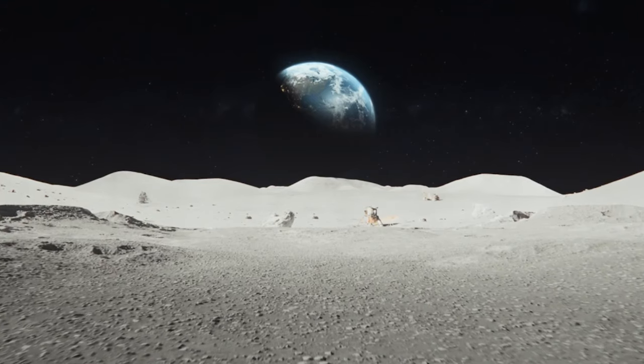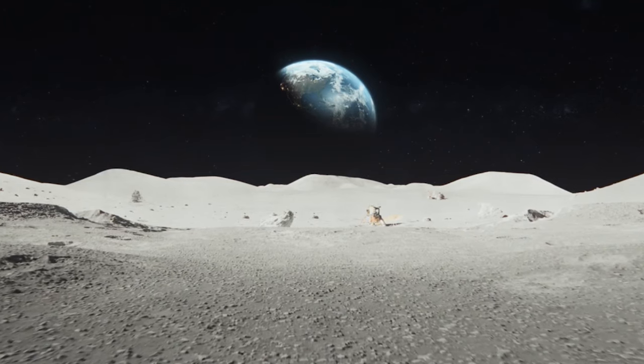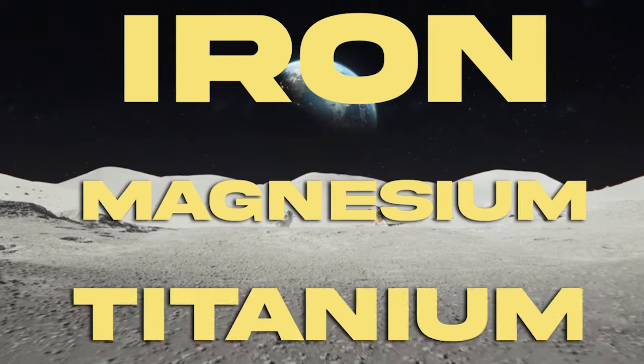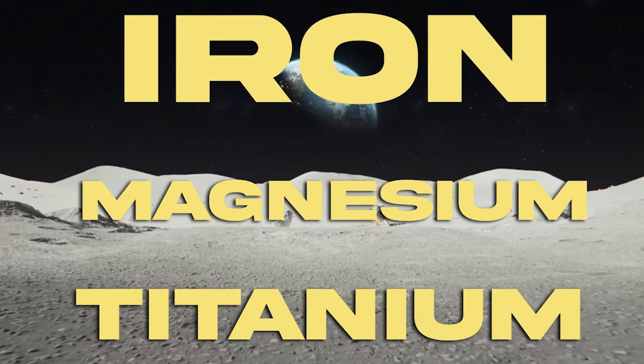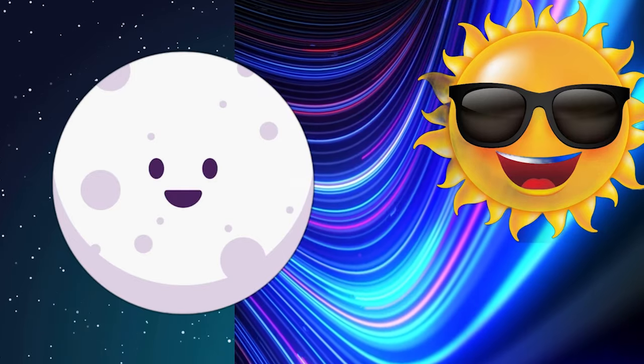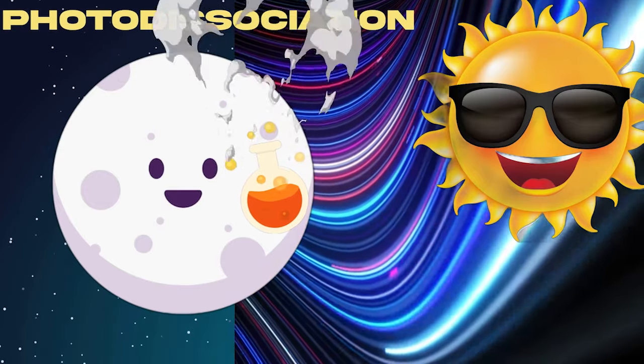The moon's surface is primarily made up of rocks and dust, but it's not just any ordinary rock. The lunar regolith, as it's called, is rich in minerals like iron, magnesium, and titanium. When the sun's ultraviolet rays bombard the lunar surface, they cause chemical reactions known as photodissociation, releasing these minerals into the thin lunar atmosphere.